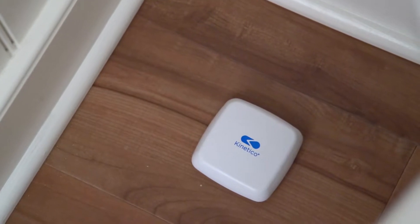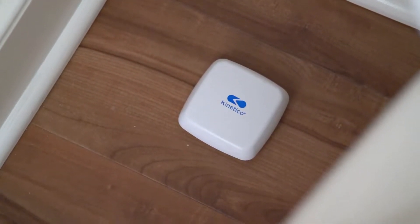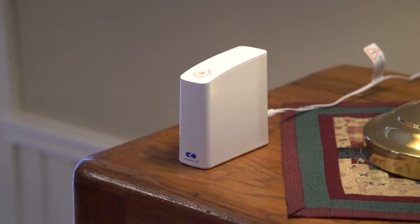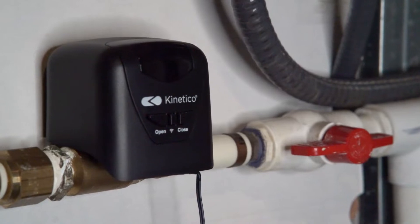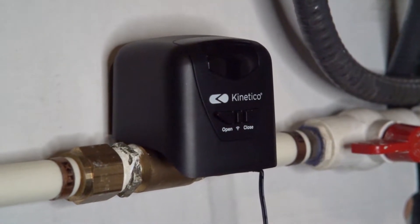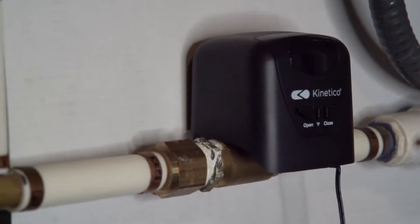Thankfully, there is a sensor in place, and it detects an increase in water that shouldn't be there and automatically reports back to the hub. The hub is notified that there is a leak in the bathroom. Quickly responding, it notifies the shutoff valve to turn the water off. The shutoff valve engages and turns the water off, stopping the leak — and all of this happened within 5 seconds or less.